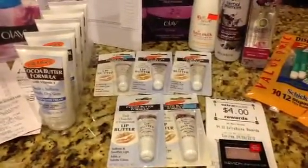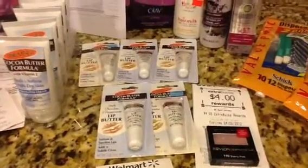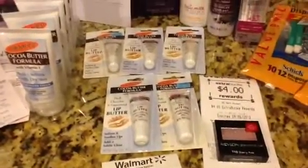Went to Walgreens, did the $1.99 sale for the lip butters, and those were completely free.